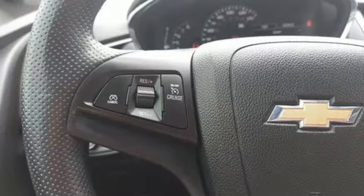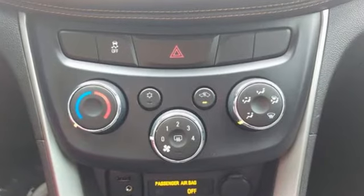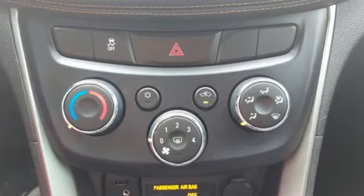The Car Connection calls it a smart package for city dwellers who value practicality over power or style. In a Chevy, the journey matters more than the destination.